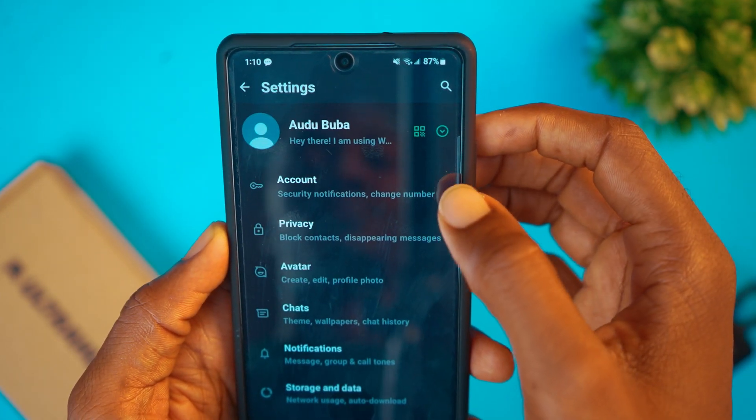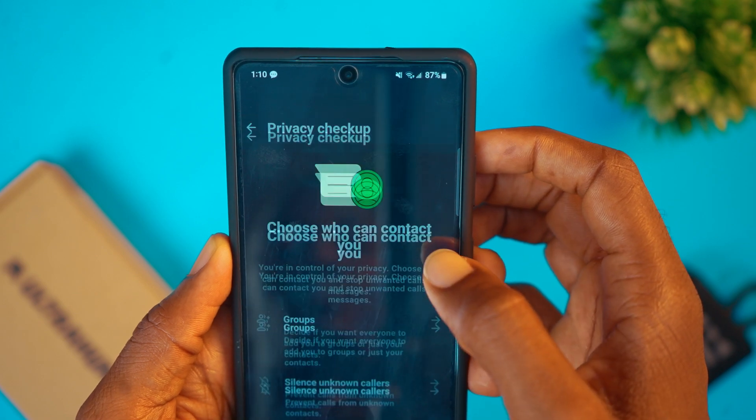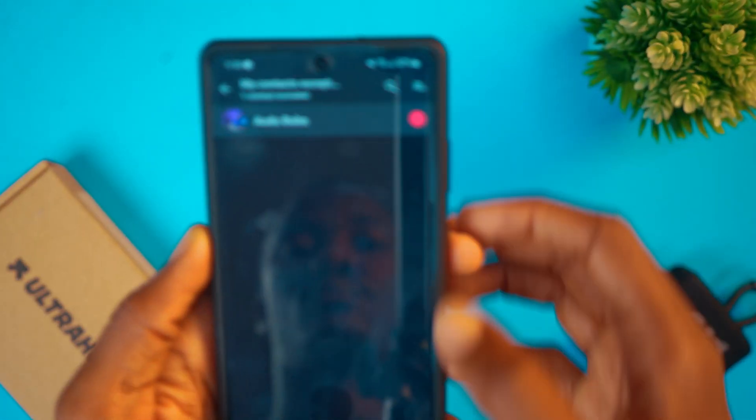Go to Settings, tap on Privacy and you'll see Privacy Checkup. Tap on it and tap on Groups. Select My Contacts, accept and mark all your contacts, then save it. By doing so, nobody is going to be able to add you to a WhatsApp group without your permission.